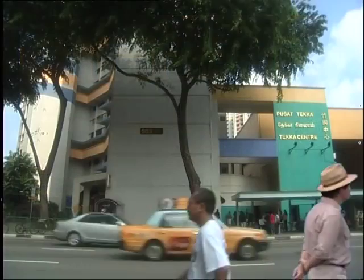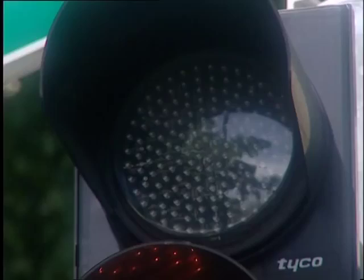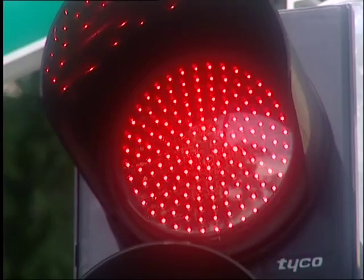Before we depart the corner of Bukit Timah and Serangoon Roads, permit me to point out that it was here in 1948 where Singapore's very first set of traffic lights was installed. Not many people know that.